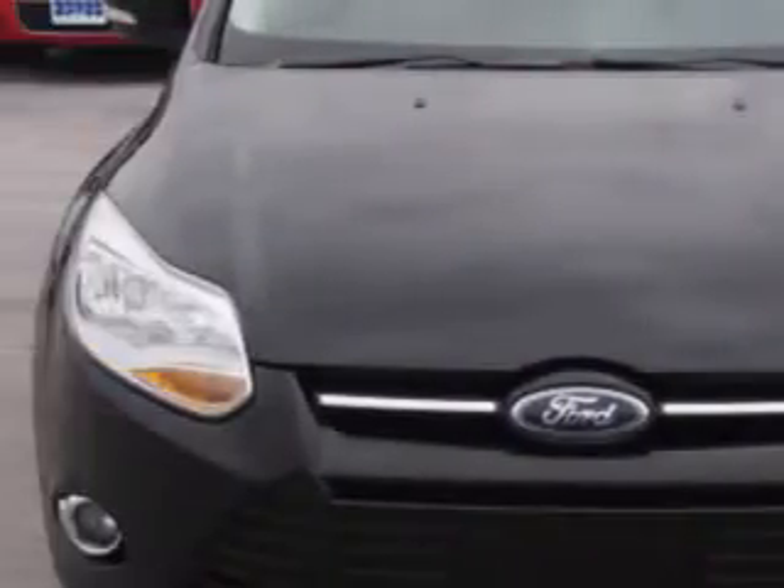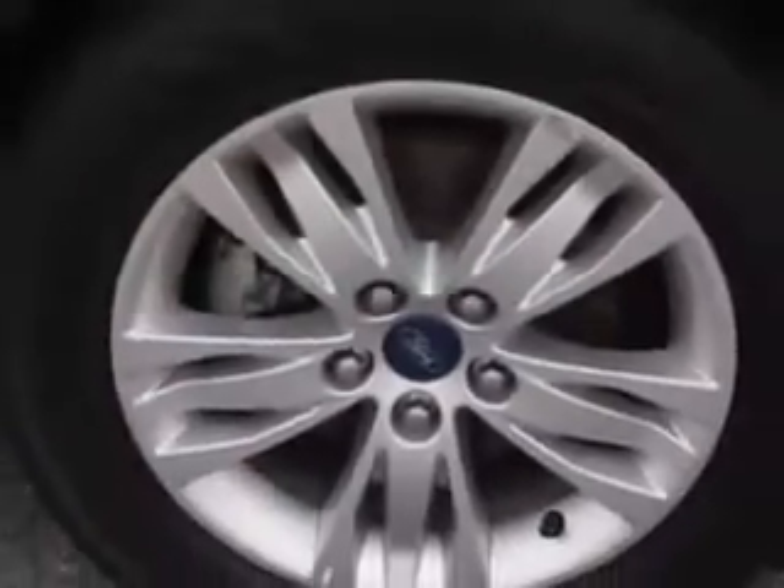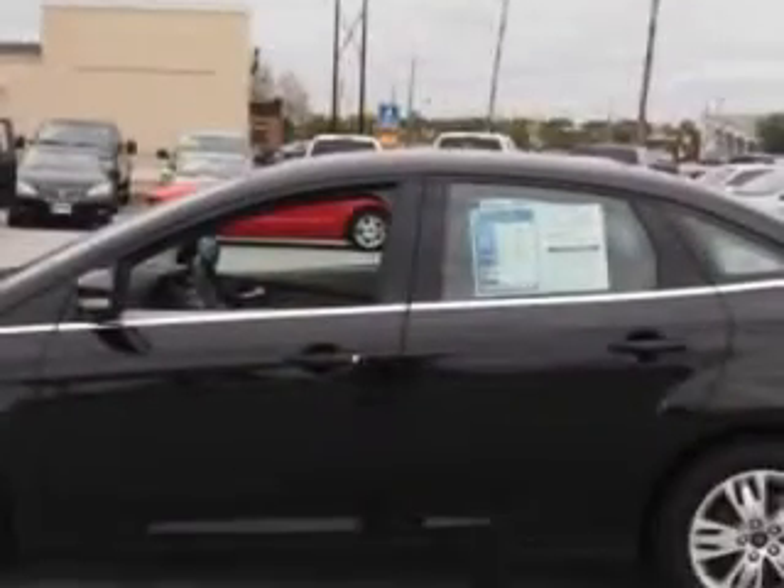Imagine driving this 2012 Ford Focus SEL with a four-cylinder engine and an automatic transmission. Enjoy 37 miles to the gallon on this great car with a premium sound system, cruise control,